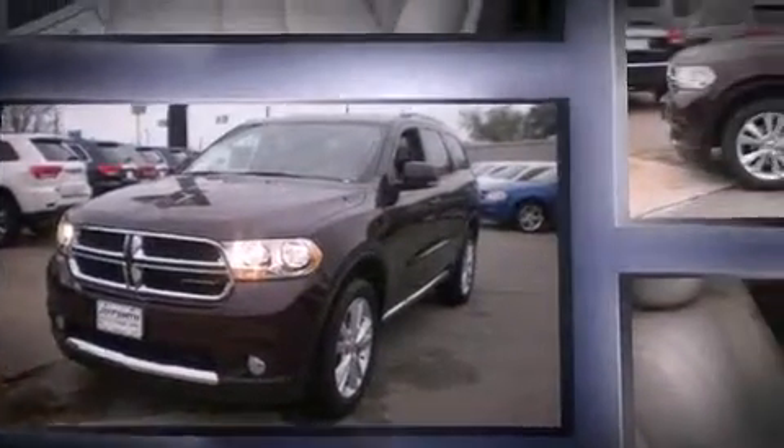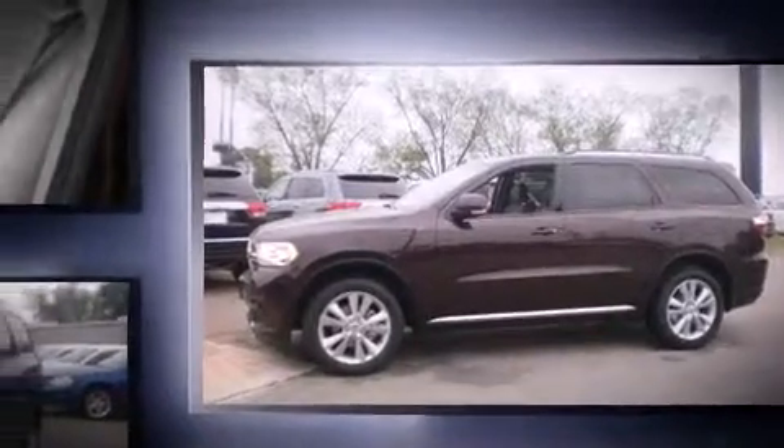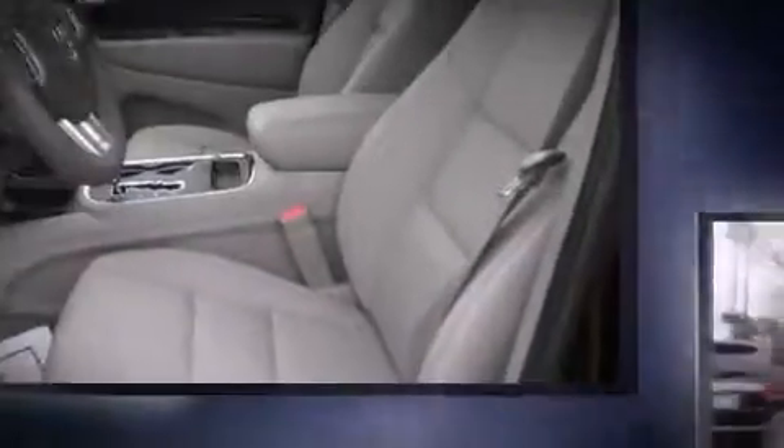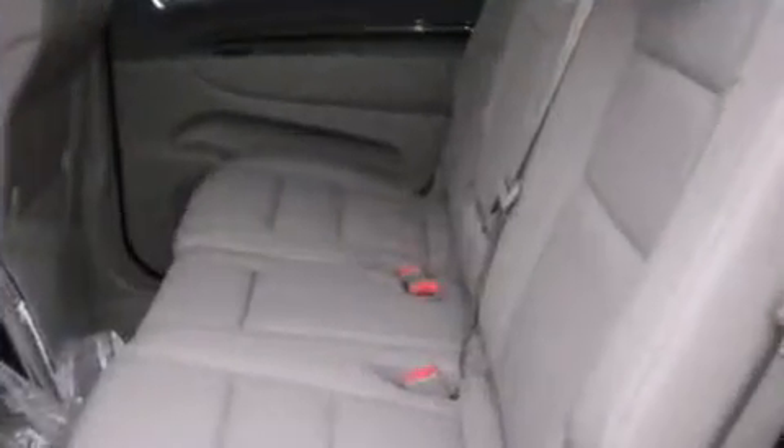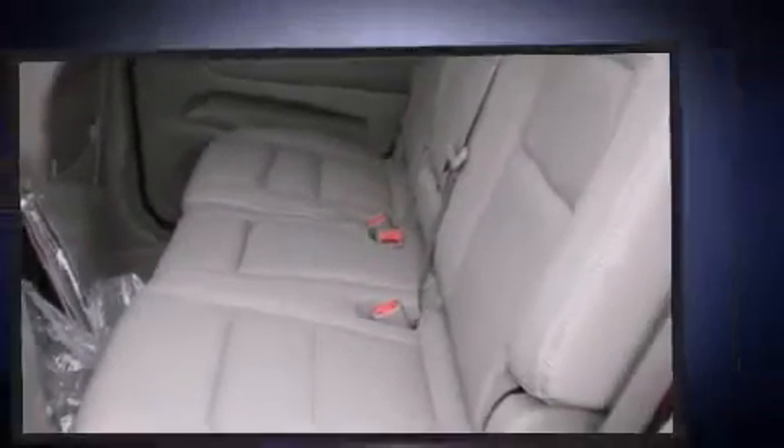Dodge prioritized practicality, efficiency, and style by including power trunk closing assist, a power seat, automatic dimming door mirrors, heated front and rear seats, a power rear cargo door, and leather upholstery. Third row seats provide an even greater maximum passenger capacity.